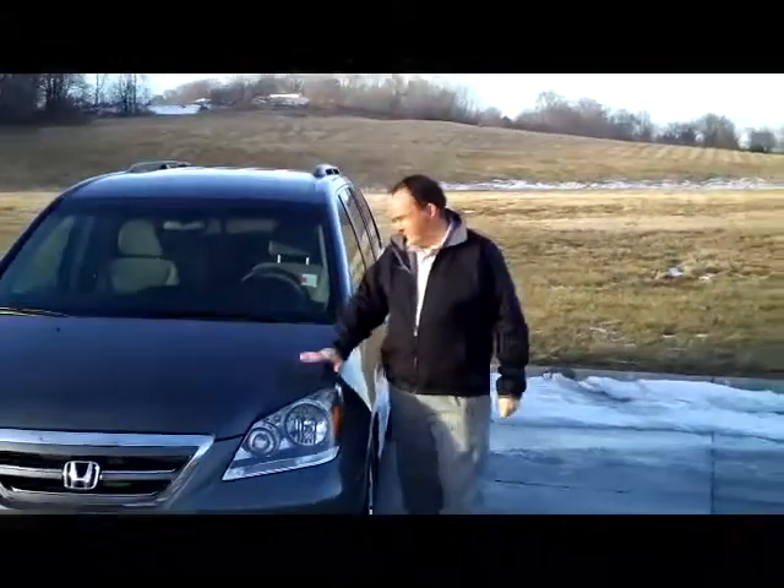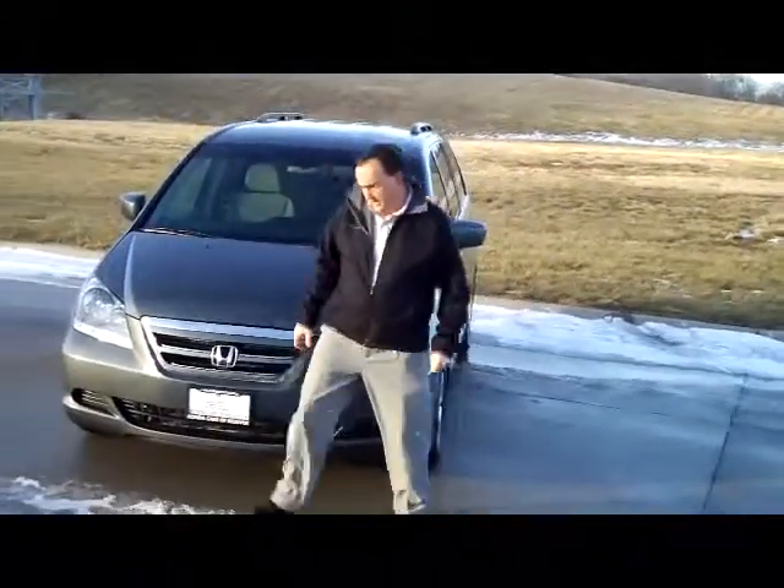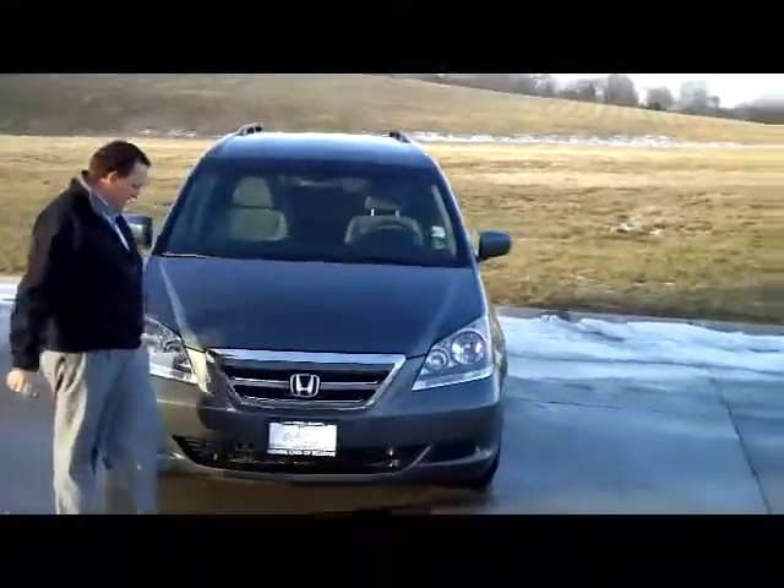Kelly here for Honda Giant, here to show you this 2007 Honda Odyssey EX model. It only has 27,000 miles.